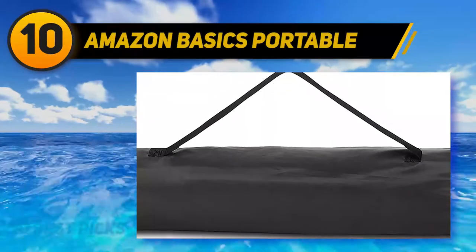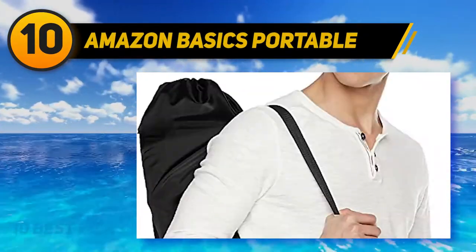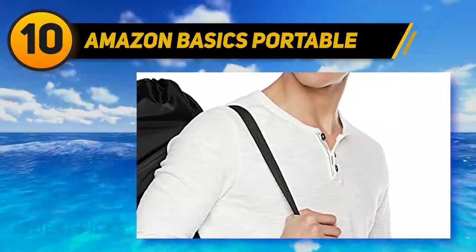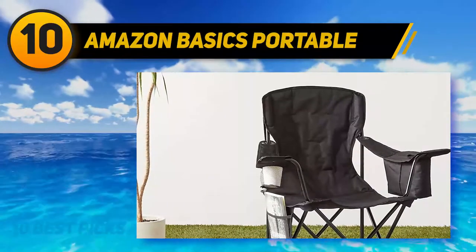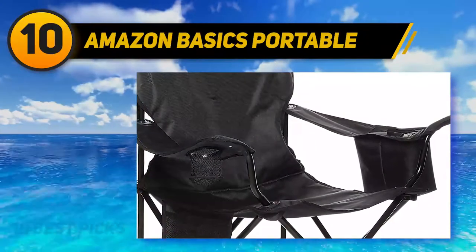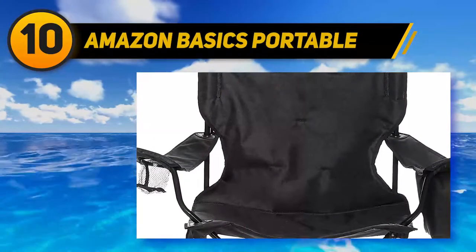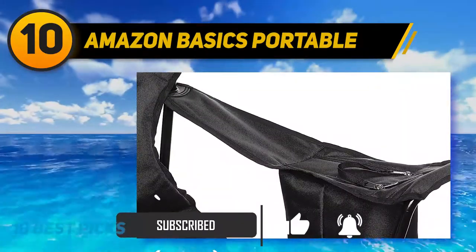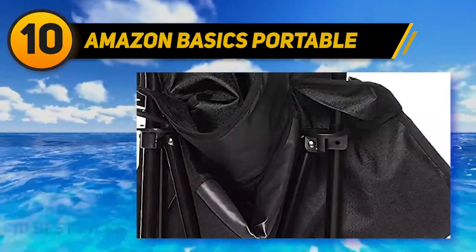Starting at number 10, the Amazon Basics Portable Camping Chair. Looking to unwind by the beach and sit around a campfire with your friends or family breathing in the open air? This great-looking chair will be a better companion for all those memorable experiences, offering maximum relaxation and premium comfort. It comes in a beautiful design with a rugged build, a heavy-duty frame for added durability, and a sturdy nylon mesh fabric ideal for hot weather, supplying full-length ventilation for the most breathable and sweat-free lounging experience.